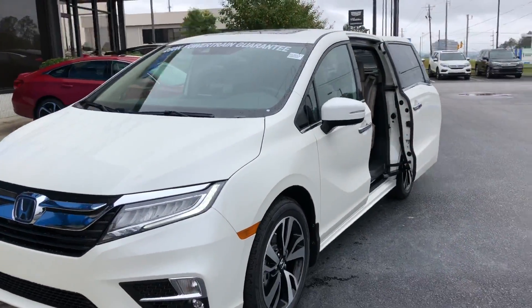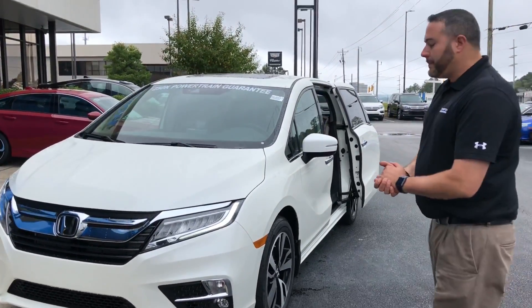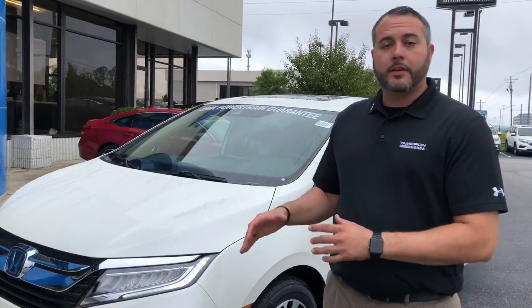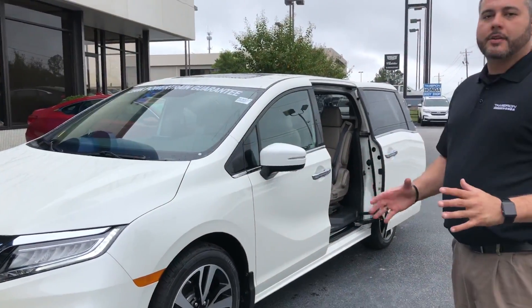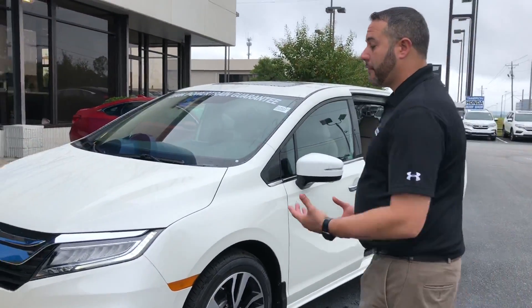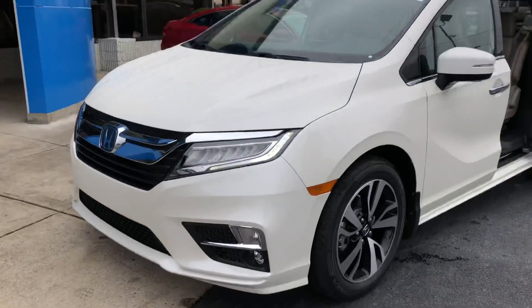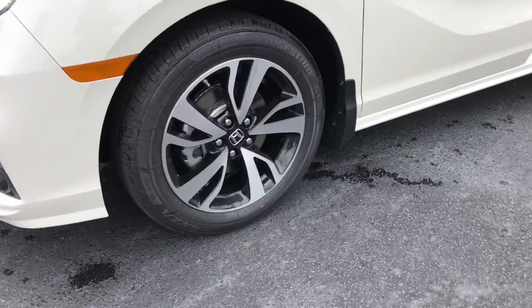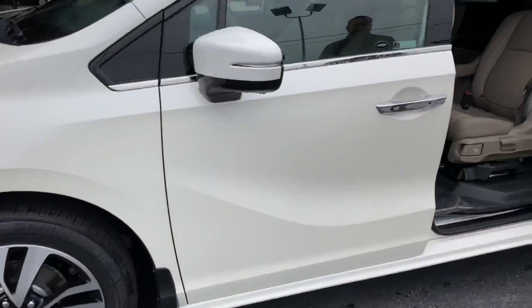That's the exact vehicle right here in my white pearl color — it's got the mocha interior. We do have several color options available for you here to view at the dealership. The new Touring Elite has more technology than any Honda I have on the lot right now: full LEDs in the front, LED daytime running lights. The Touring Elite has its own style of wheel — the best looking wheel available on the Honda Odyssey.